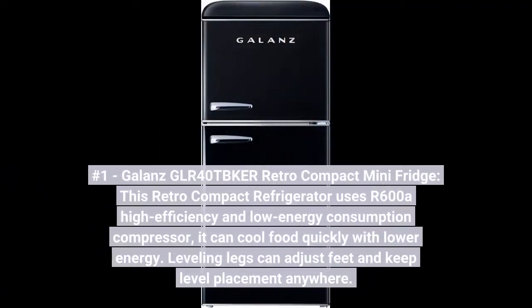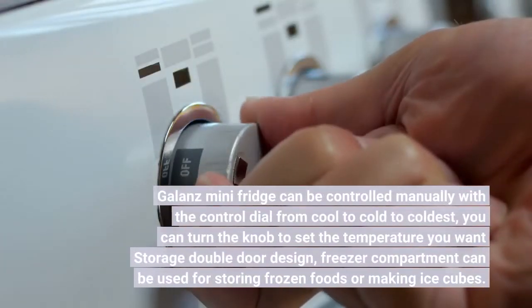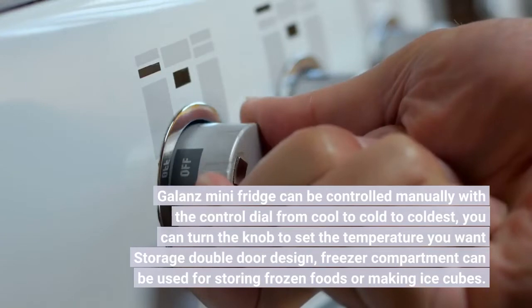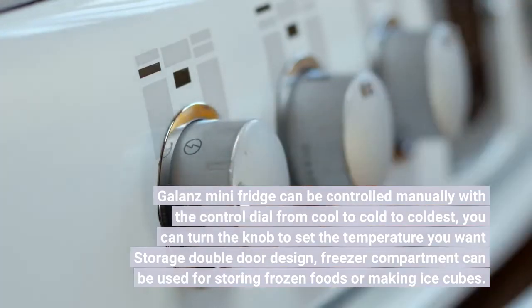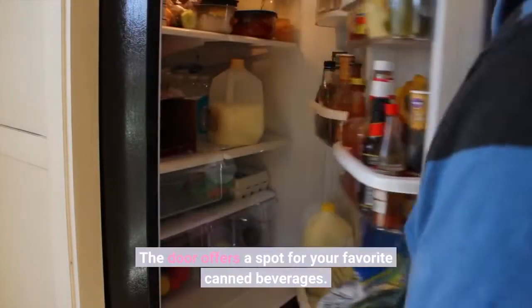Number 1. Galanz GLR40TK Retro Compact Mini Fridge. This retro compact refrigerator uses a 600A high-efficiency, low-energy consumption compressor. It can cool food quickly with lower energy. Leveling legs can adjust feet and keep level placement anywhere. It can be controlled manually with the control dial from cool to cold to coldest — turn the knob to set the temperature you want. Double-door design with a freezer compartment for frozen foods or ice cubes, and door storage for canned beverages.